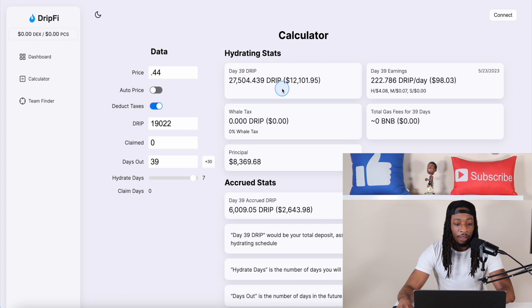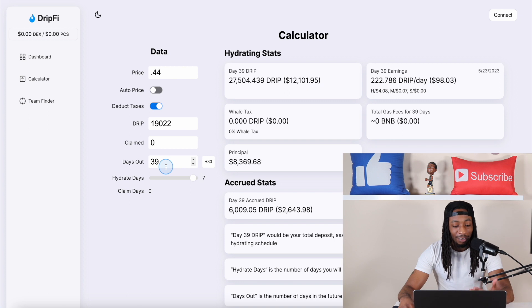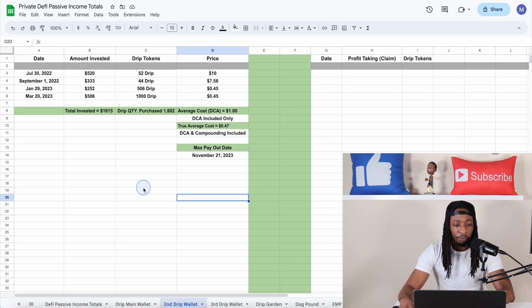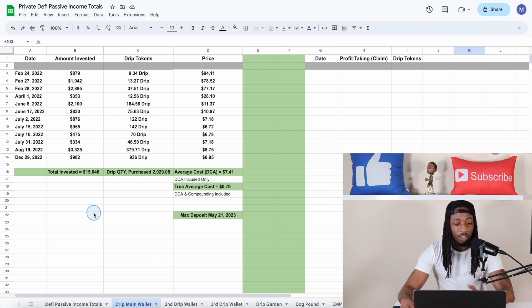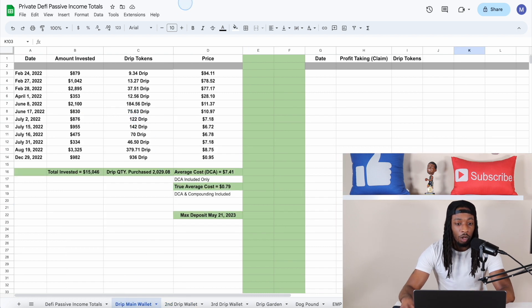It doesn't matter if you go over a little bit — the max you can get paid out is $100,000 Drip, so you may get a little bit more each day because you have a little more in your deposit, but it won't mess anything up. I didn't want to put any more into this wallet because it's so close to maxing out. With that said, I always talk about using risk capital, and I've put in $15,000 here and $1,600 in the second wallet — over $16,000 total — so I've reached my threshold for what I'm going to invest in the Drip Faucet.